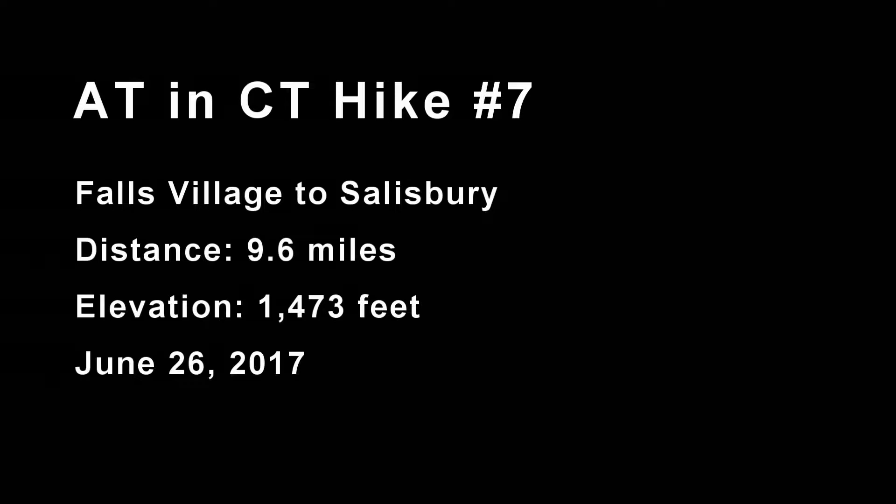Light Walker here to narrate a hike I just took the other day. It's from Falls Village to Salisbury, Connecticut, a distance of 9.6 miles, just under 1,500 feet of elevation.